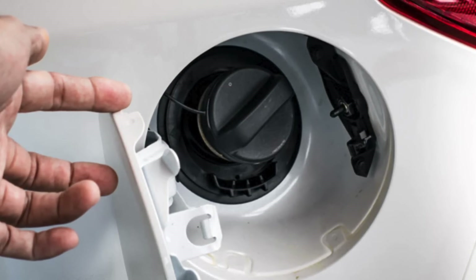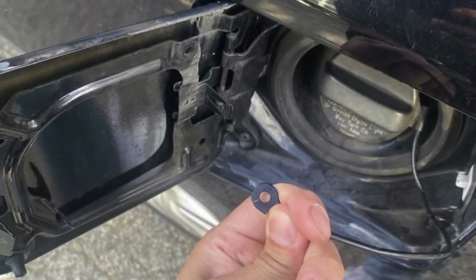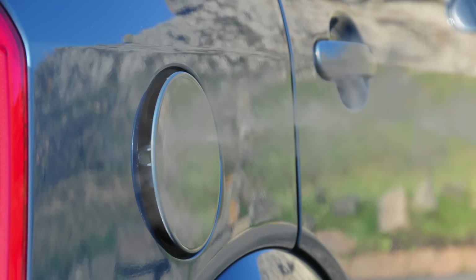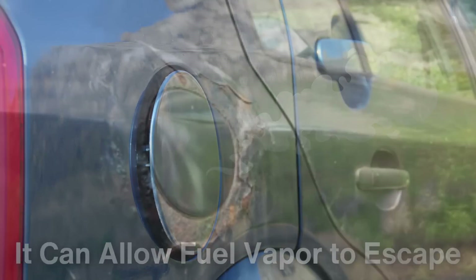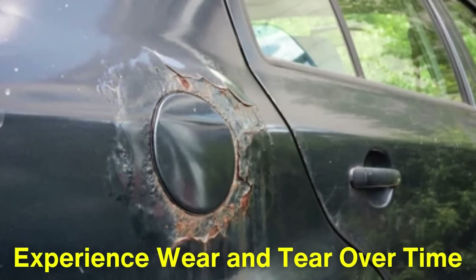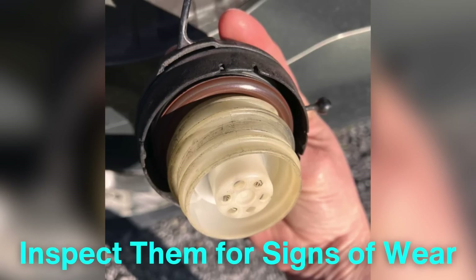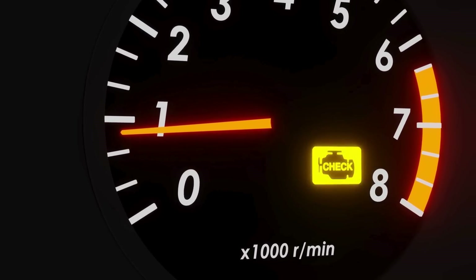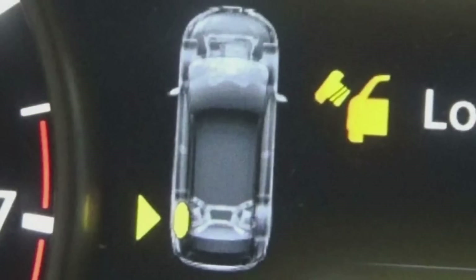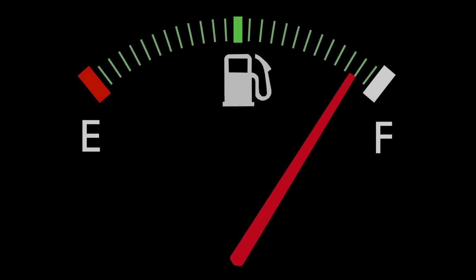Let's also take a moment to discuss how fuel cap failures or poor seals can lead to fuel evaporation. A worn-out or damaged fuel cap can cause a range of issues. When a fuel cap seal becomes compromised, whether due to degradation of the rubber gasket or damage to the cap itself, it can allow fuel vapor to escape. In older vehicles, fuel caps are more likely to experience wear and tear over time, leading to small leaks that may go unnoticed. This is why drivers are often encouraged to replace their fuel caps periodically or inspect them for signs of wear. A loose fuel cap is a common problem that can often trigger the check engine light, as modern vehicles are equipped with sensors to detect evaporative leaks. When the cap is loose or damaged, it creates an opening that can release gasoline vapors into the air, reducing fuel efficiency and contributing to emissions.